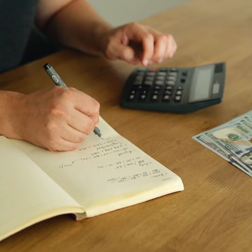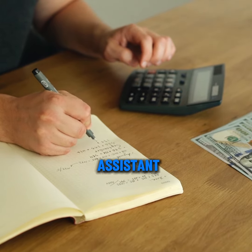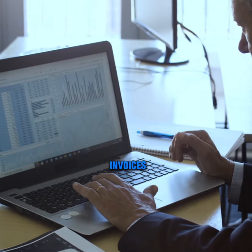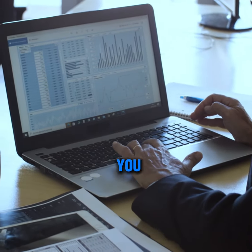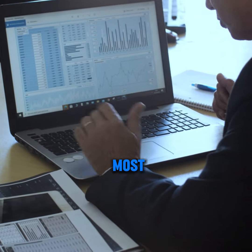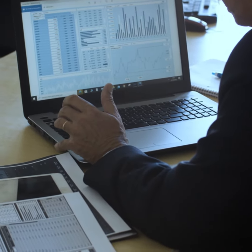So what's accounting software? Think of accounting software as a digital assistant for your business finances. It helps you track income and expenses, create invoices, and generate reports. This can help you save tons of time and frustration, freeing you up to focus on what matters most. Here are some of our top picks for easy accounting software.